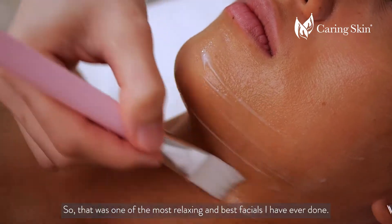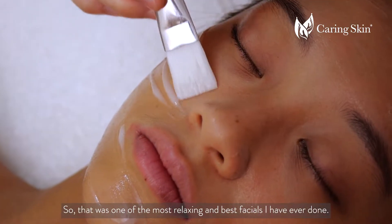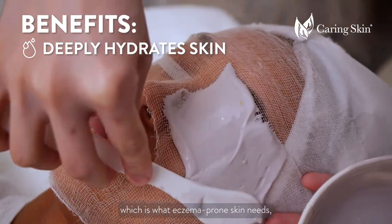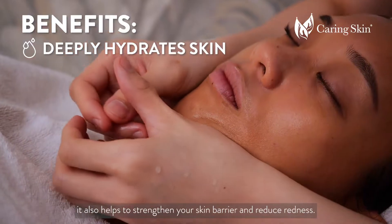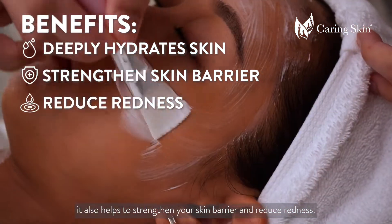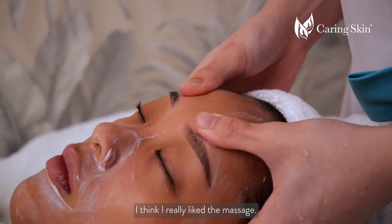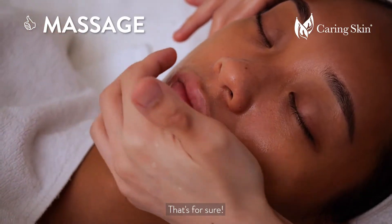So that was one of the most relaxing and best facials I've ever done. Not only does it deeply hydrate your skin, which is what eczema-prone skin needs, it also helps to strengthen the skin barrier and reduce redness. During the treatment itself, it was so comfortable. I really liked the massage, that's for sure.